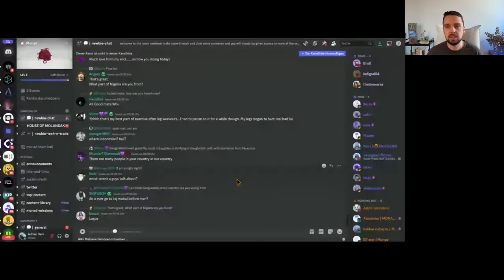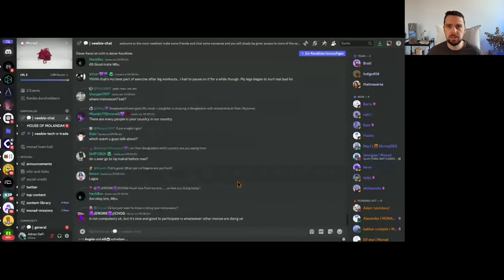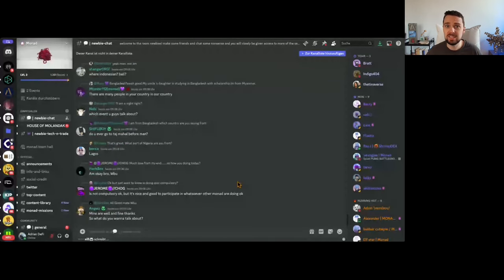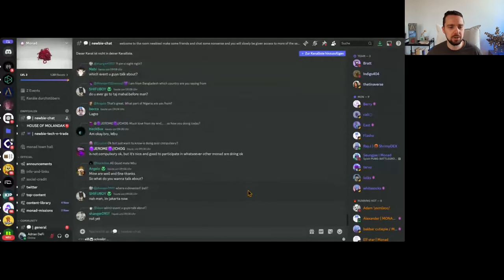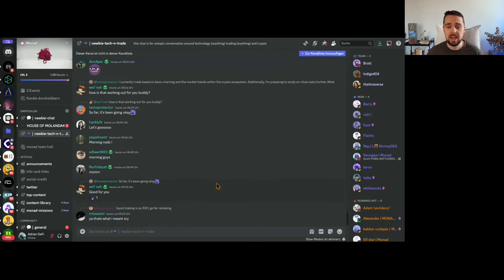You'll start in the newbie chat — basically the spam channel. Just say hello, connect with people, and play games. They do quizzes every day, which can be a nice variation of the common airdrop farming we do in crypto. If you're more into real crypto topics like trading or sharing about the technology of different projects, then the newbie tech and trade channel is your go-to channel — you can be active there and contribute.